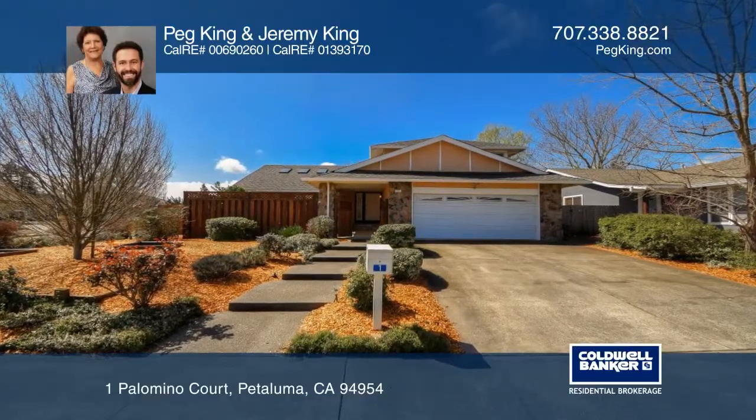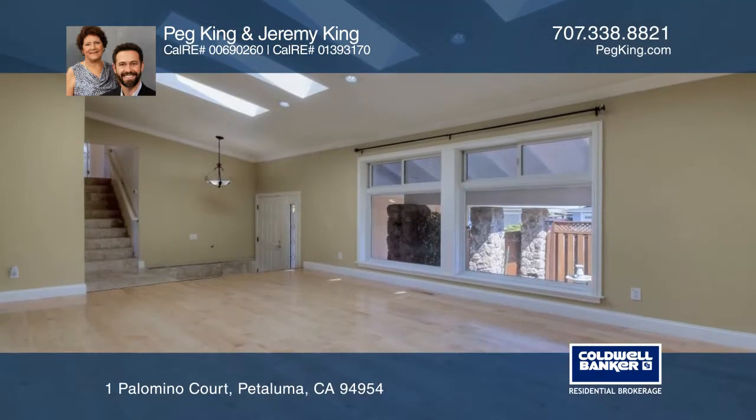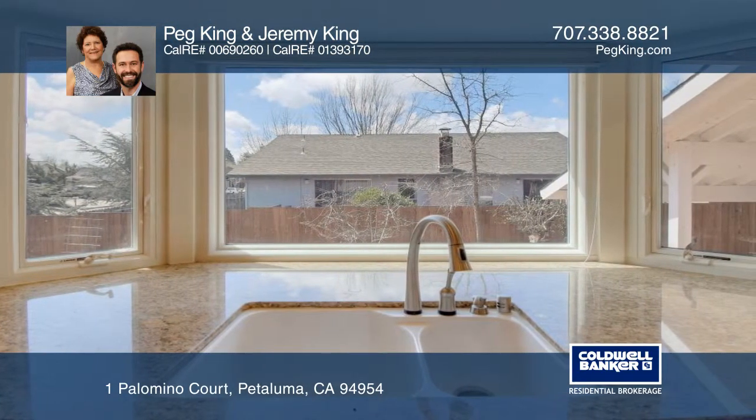A freshly landscaped front yard is just a preview for the beautiful touches and features found in this four-bedroom east side home. The spacious living room is flush with natural light and features a vaulted ceiling with expansive windows and skylights.